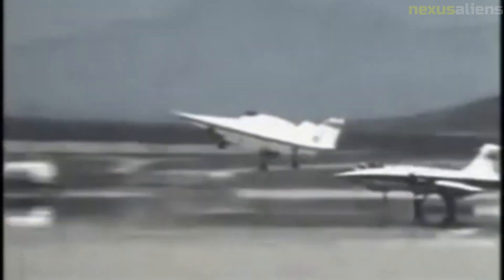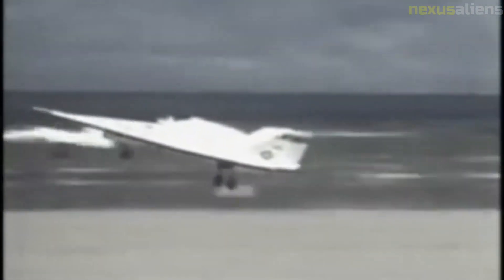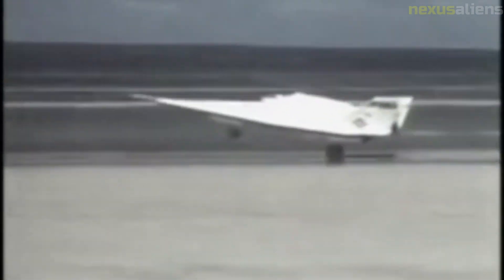Another use of a lifting body is SpaceX's Falcon 9 rocket's first stage. During landing attempts, the first stage deploys grid fins which steer lift produced by the cylindrical body of the first stage. The U.S. government developed a variety of proof-of-concept and flight-test vehicle lifting body designs from the early 1960s through the mid-1970s at Armstrong Flight Research Center.